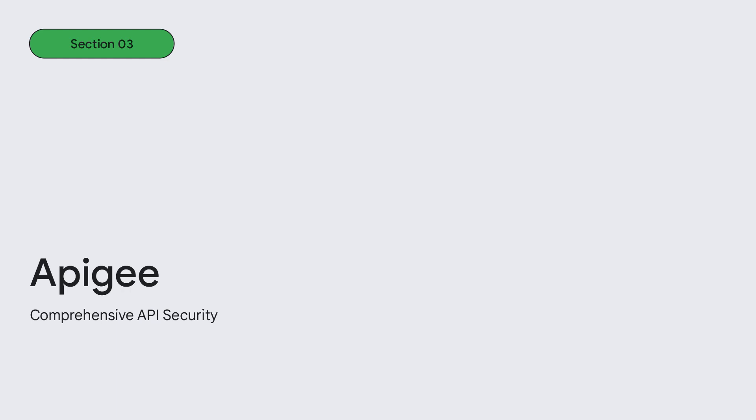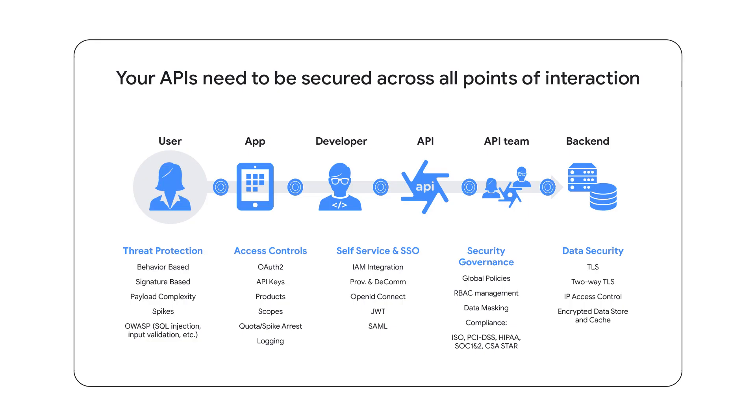Now let's move on to Apigee and API security. When we look at APIs, we see many stakeholders, users, and interaction points — and as security people, we also see a lot of risk. The end users of the APIs are users, and many times they are the customers of our customers. They could be the public or also partners that consume services. Usually, APIs are built and consumed by applications like our bank app or favorite coffee app.